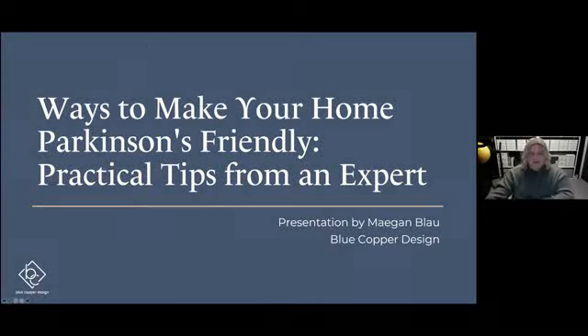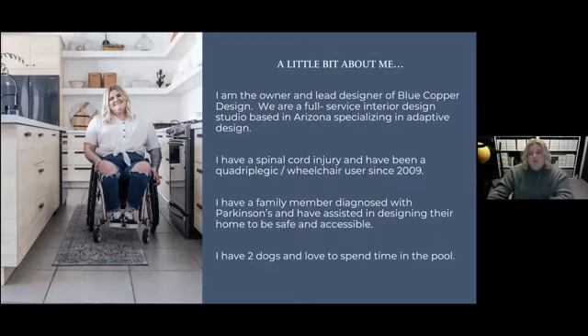As Cindy said in my introduction, we are going to talk today about ways to make your home adaptable for Parkinson's or any other kind of movement disorder or disability. A little bit more about me — I am an interior designer and the owner of Blue Copper Design, a full-service interior design studio based here in Arizona, and our specialty is adaptive design. We work with clients and contractors to achieve a design plan that suits everyone in the home's lifestyle.